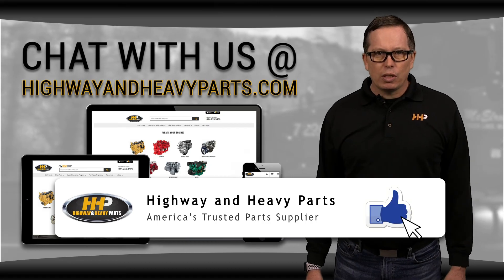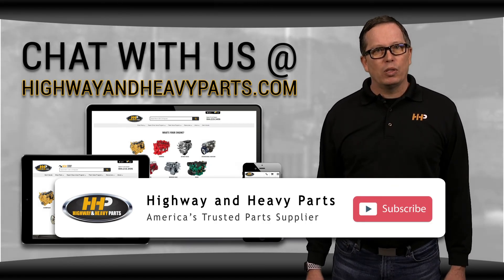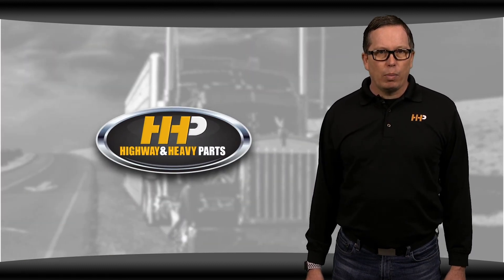Be sure to like this video and hit the subscribe button on YouTube and Facebook to stay up to date with all the news and information from Highway and Heavy Parts. From diagnosis through delivery, we're Highway and Heavy Parts.